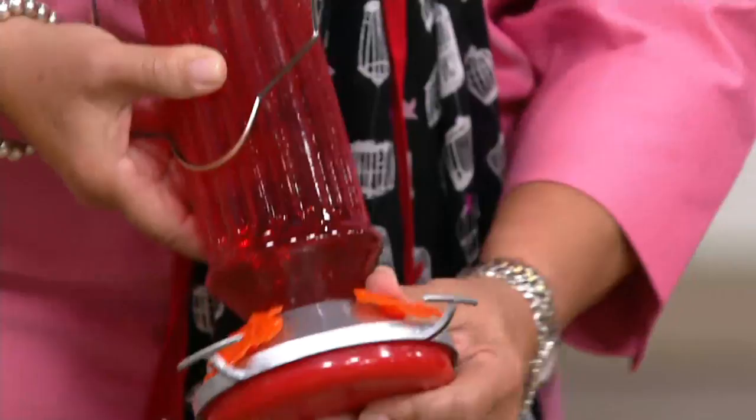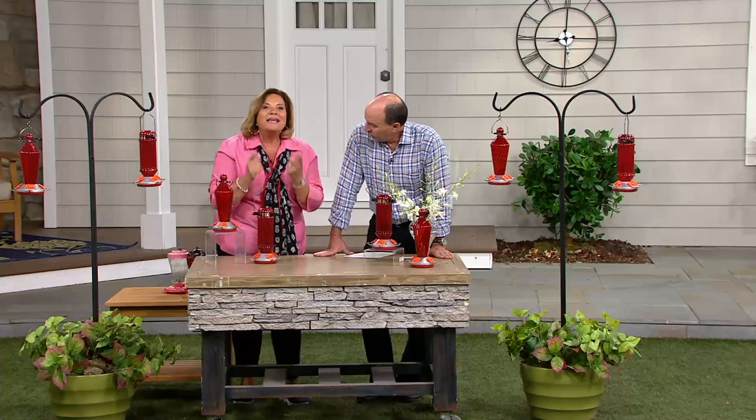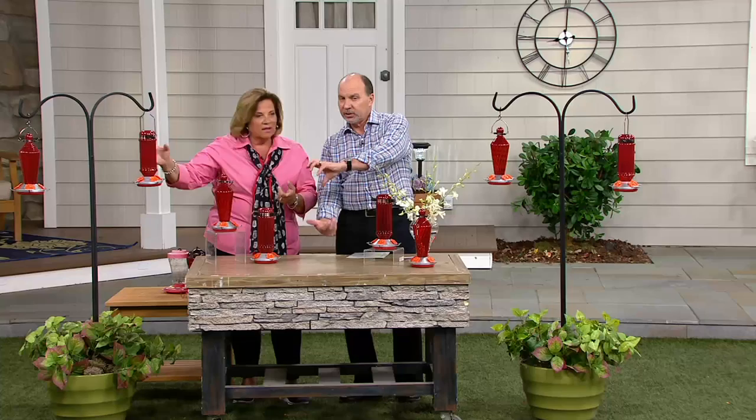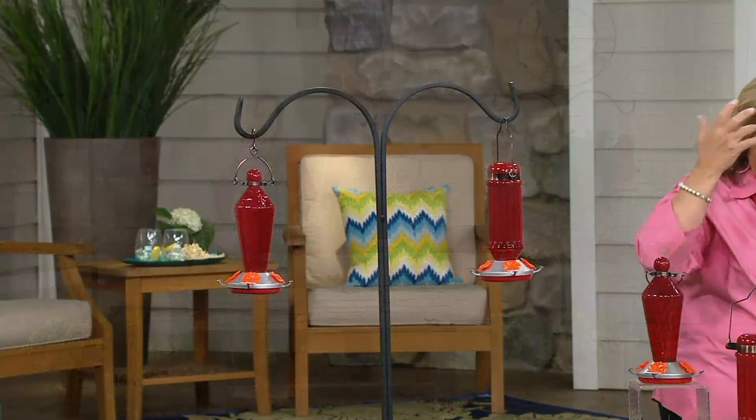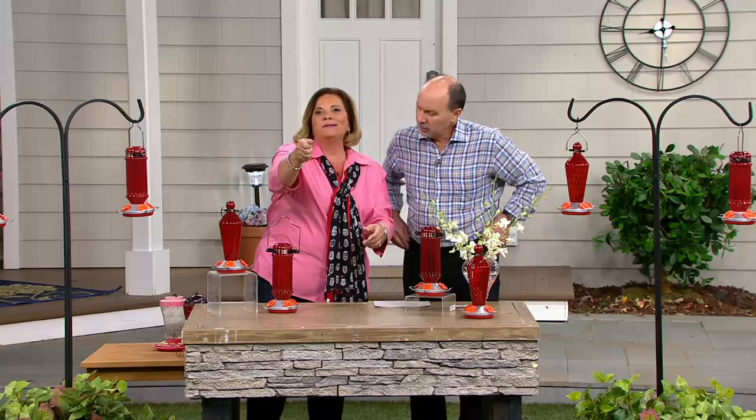Do you recommend using a shepherd's hook? I have them off shepherd's hooks, off hooks on my gutters, and even off my hanging baskets. You can attach hooks to your deck railing too. And you give us a recipe — don't go to the store and buy that red syrup stuff. Our recipe is super easy: one cup of sugar, four cups of water. Put it in your measuring cup, microwave it for five minutes, stir it, let it cool, and put it right into your hummingbird feeder.